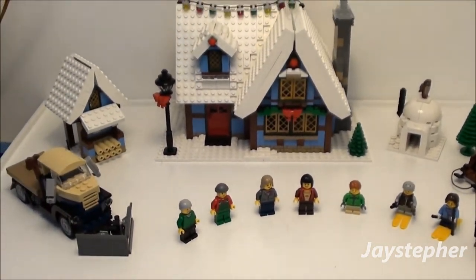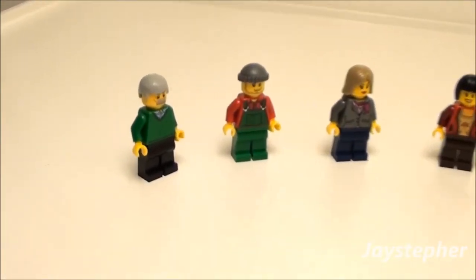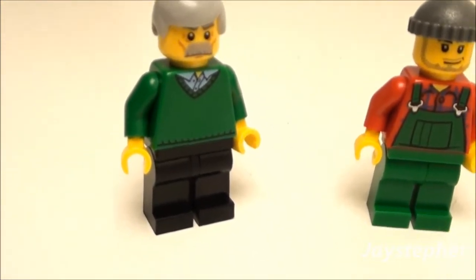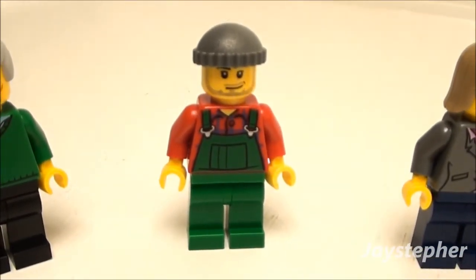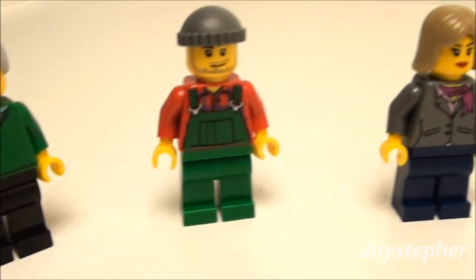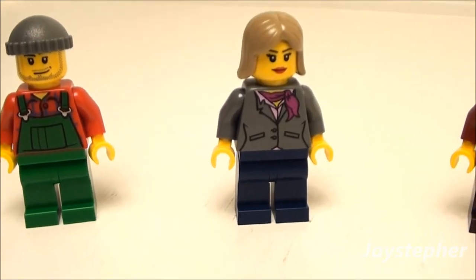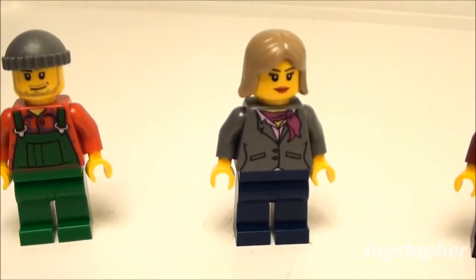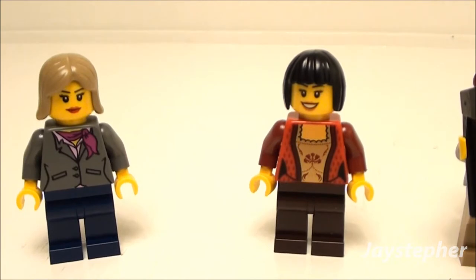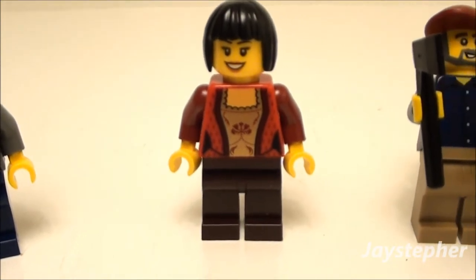Let's take a look closely at each piece, starting with the minifigures — you get eight in total. You get an older gentleman with a painted shirt. You also get a handyman or delivery driver who drives the snow plow — he's got the beanie. Here's a female figure I've seen in a couple of other sets; she's got the detailed shirt as well. Another female minifig with her shirt painted on and dark brown pants.